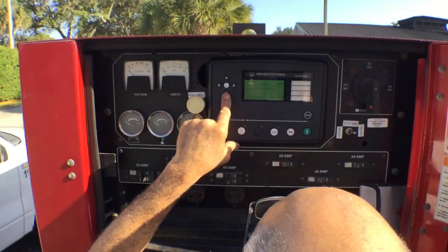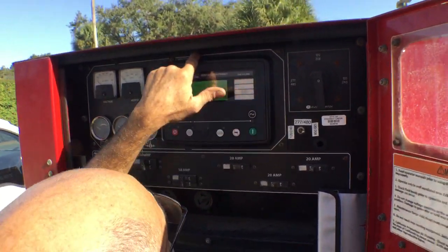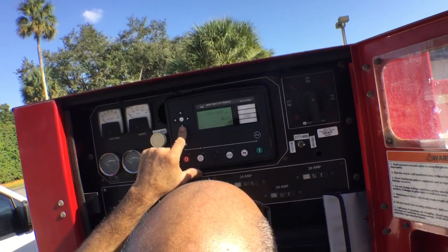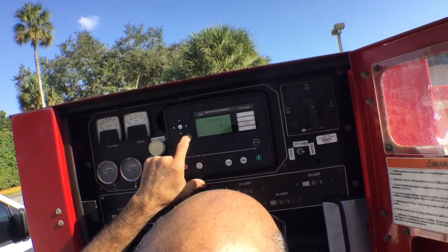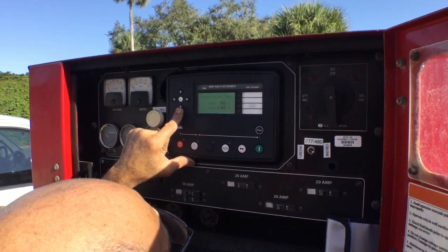The display works. The control panel is there — that's a new control panel, a brand new one. It didn't come from the factory with the machine; that was replaced. They replaced it. It has a brand new digital control panel.